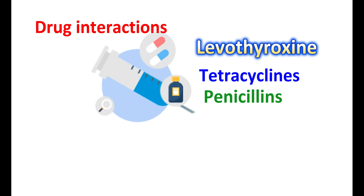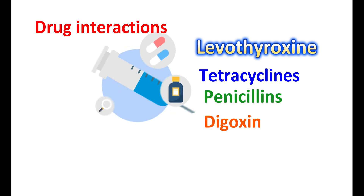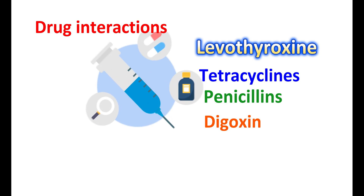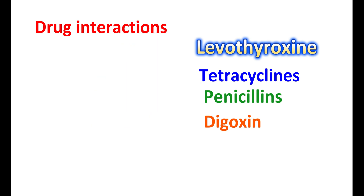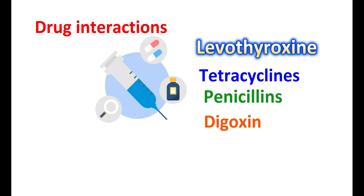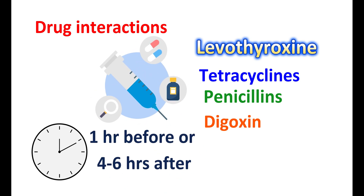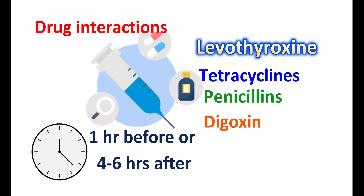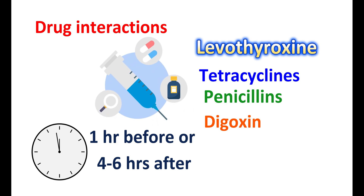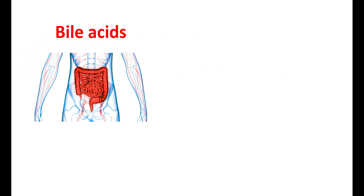Another important drug interaction is with digoxin — bile acid sequestrants can reduce its absorption, increasing the risk of heart failure. Similarly, absorption of thiazide diuretics and warfarin can also be reduced. To avoid these drug interactions, other drugs should be taken one hour before or four to six hours after taking bile acid sequestrants. Bile acid binders should be started at a low dose, gradually adjusted for better tolerability and to avoid drug interactions and constipation.